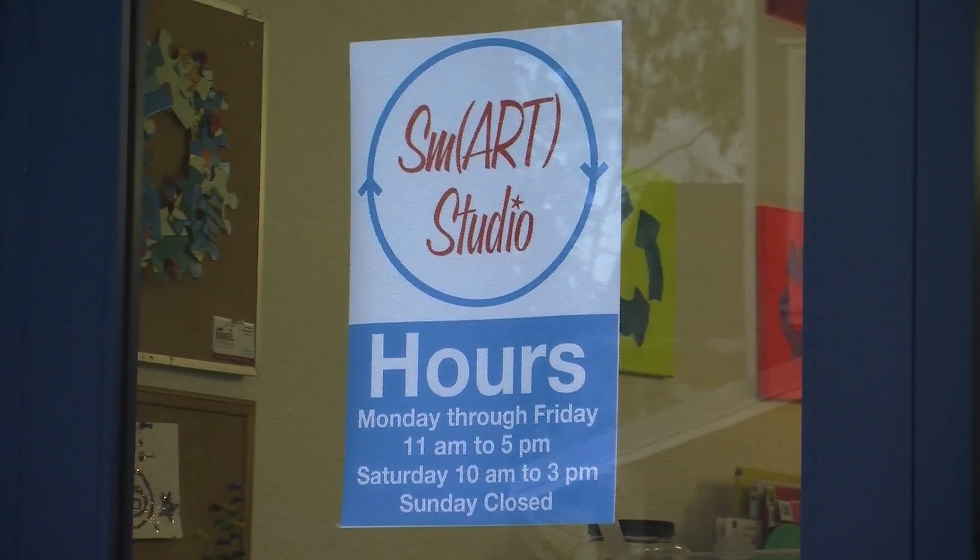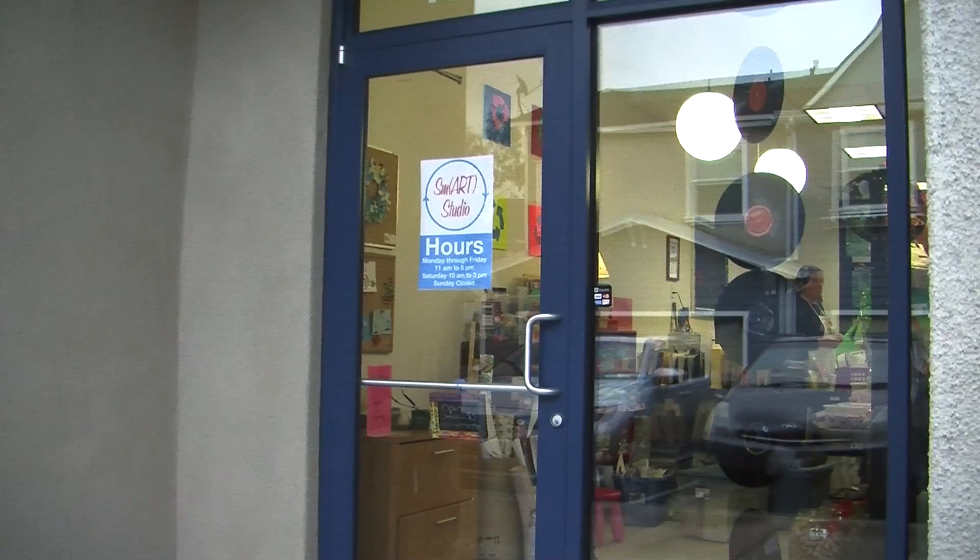The Smart Studio is brand new to the San Luis Obispo community. Kerchevsky opened her doors on November 12th.